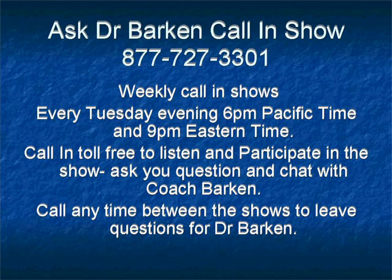Welcome to Ask Dr. Barkin, brought to you live every Tuesday evening at 6 p.m. Pacific Time. Ask Dr. Barkin is a free service of the Prostate Cancer Research and Education Foundation. To ask your question about prostate cancer or any men's health issue, please press number 9 on your touchtone phone. And now, here's Dr. Israel Barkin.